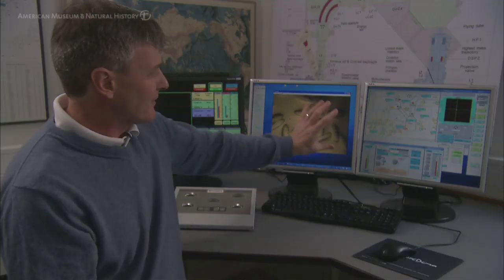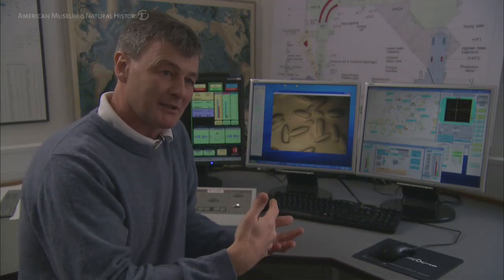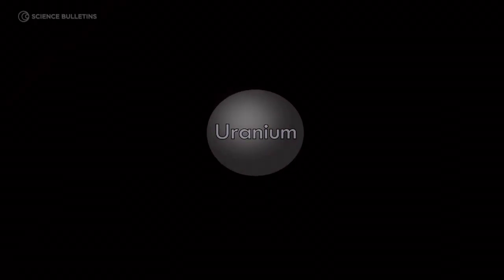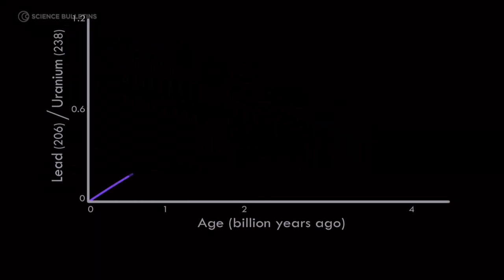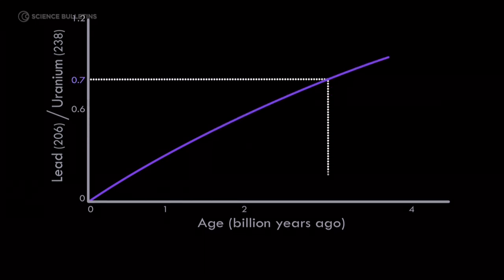When we have these grains in the ion probe, what we want to do is measure the content of uranium and the content of lead. When zircon crystallizes, it incorporates uranium. That uranium over time decays to lead. And because we know the rate at which uranium decays, we can convert the ratio to an age.